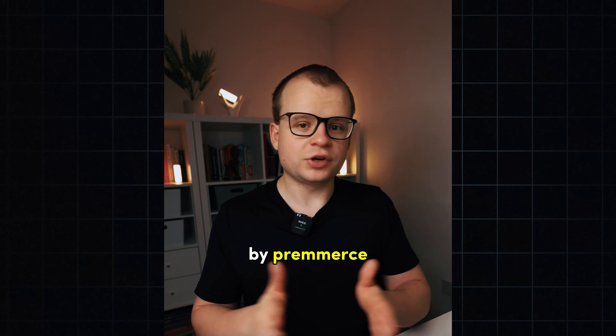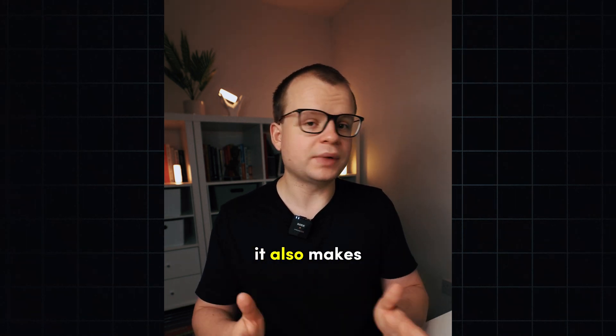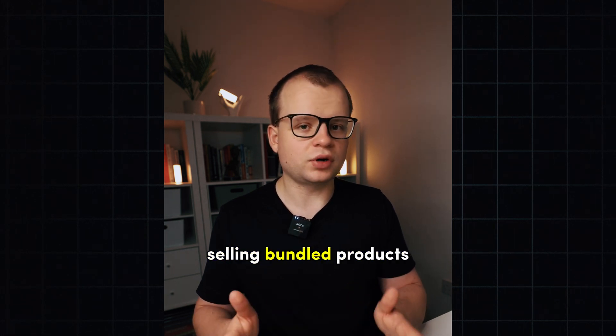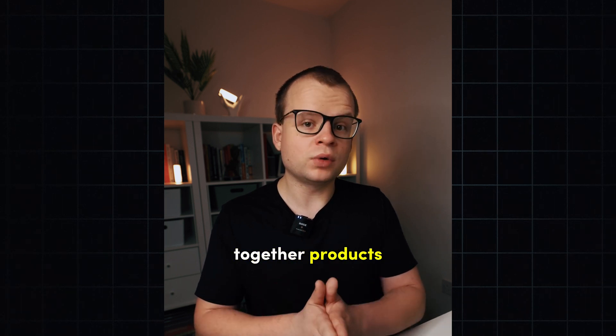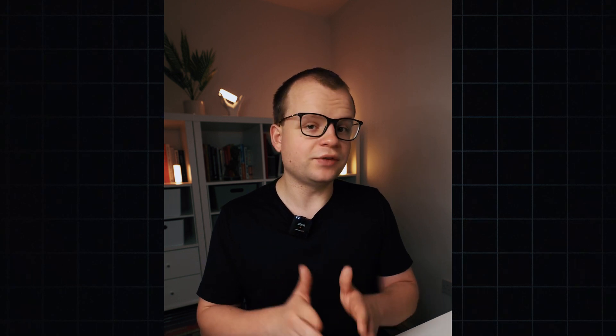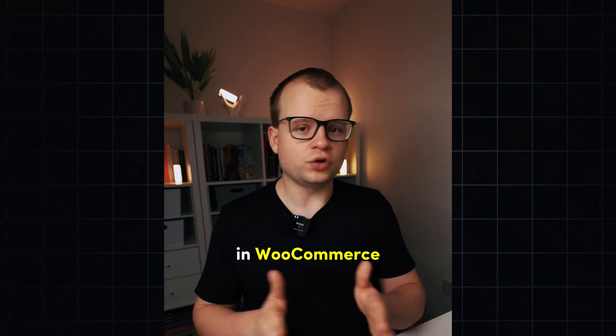Secondly, we have Frequently Bought Together by Pre-Mass. This plugin is great if you're looking to increase your average order value. It also makes the buying process easier for your customers, especially if you're selling bundled products. And like on Amazon, it simply showcases the Frequently Bought Together products. One of the cool things about this plugin is that it allows you to set discounts and create custom bundles, giving you full control. It's also easy to navigate and works really well within WooCommerce.